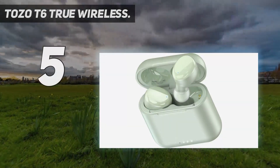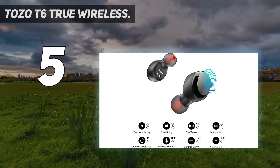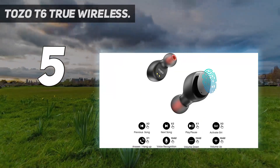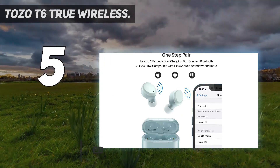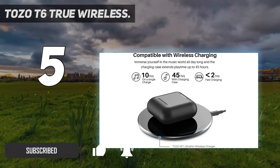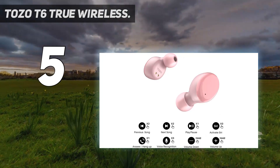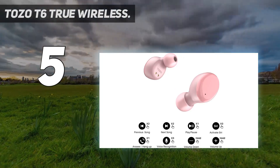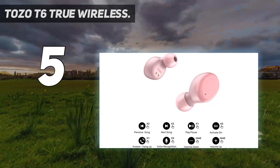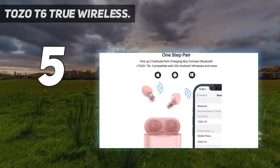Starting at number 5: the Tozo T6 True Wireless. Don't be deceived by their appearance — the Tozo T6 True Wireless earbuds are reinforced with a robust level of waterproofing. This contender is one of the few models on the market that offer a top-level IPX8 rating for both the earbuds and the case. Though they do not boast the same overall sound quality compared to other models in this review, the sound is consistent, with none of the bouncing that often plagues lighter-weight earbuds.